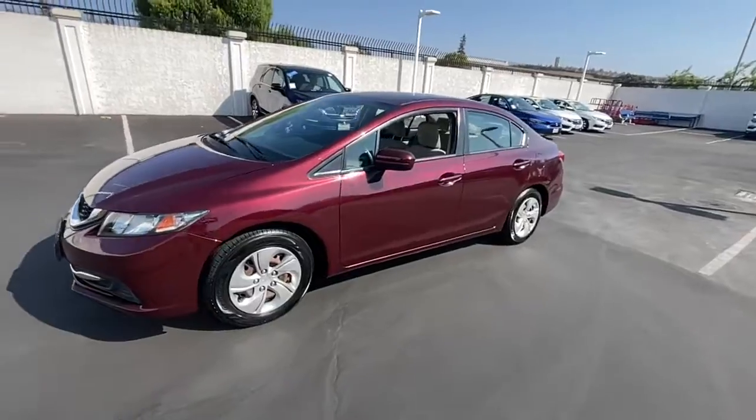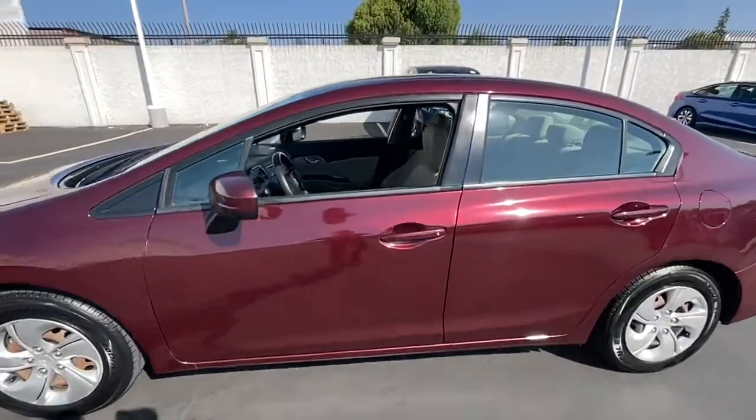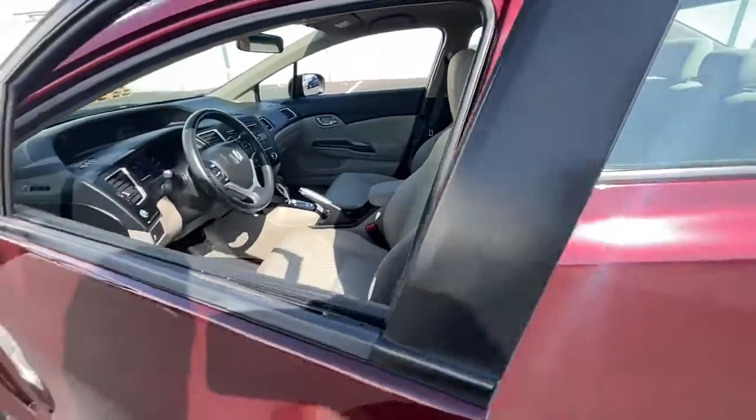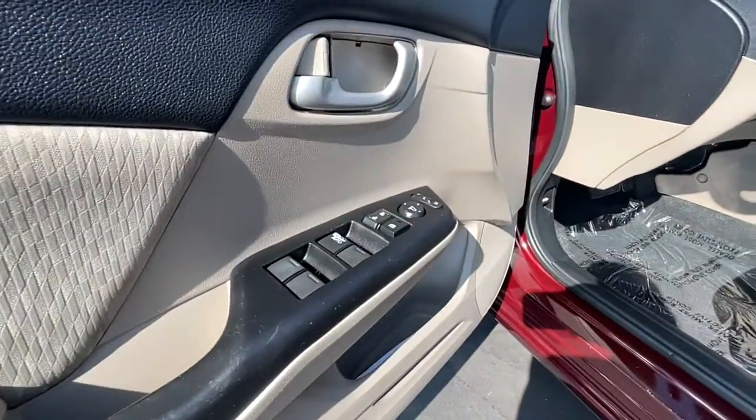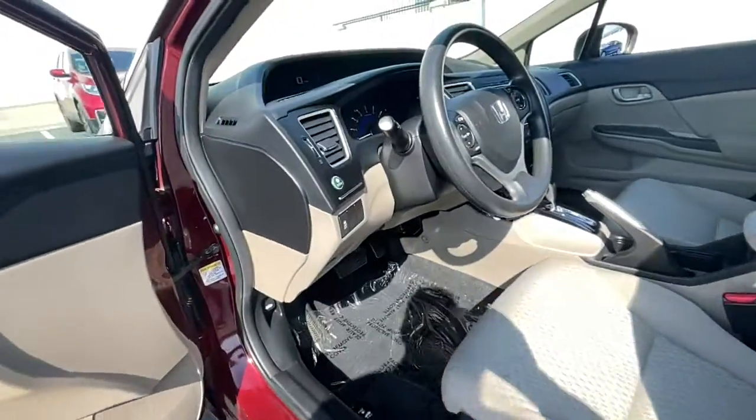Keyless entry, tire pressure monitoring system, stability control, traction control, intermittent wipers, MP3 player, CD player — refined yet aggressive, efficient yet powerful.